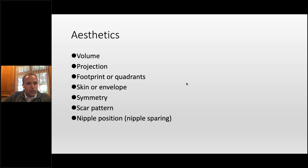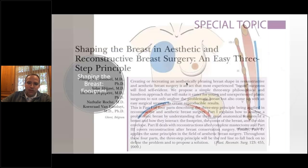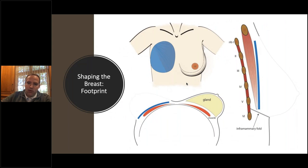Let's switch gears to aesthetics — no breast reconstruction talk is complete without this. We talk about volume, projection, footprint, the skin envelope, symmetry, scar pattern, and nipple position. For residents, if you haven't read the series by Blondeel on breast reconstruction, this is how I have always thought about it. Footprint — the base of the breast — is kind of non-negotiable. You can do fat grafting to potentially help, but the conus is something you can negotiate a little more with volume or an implant under the flap.